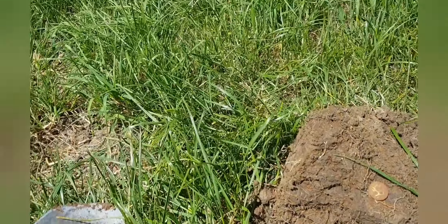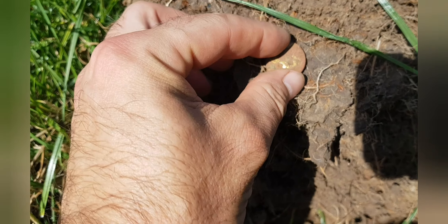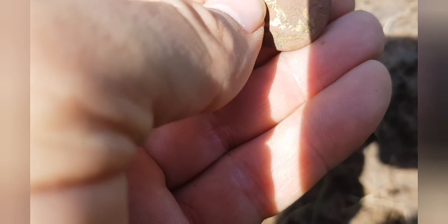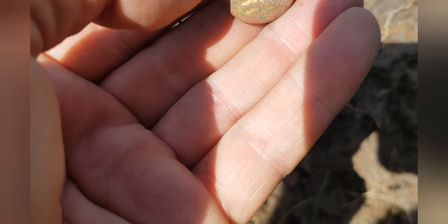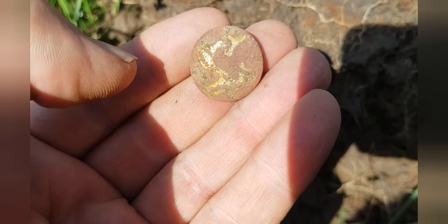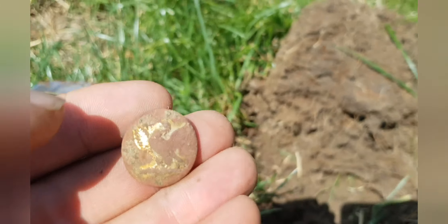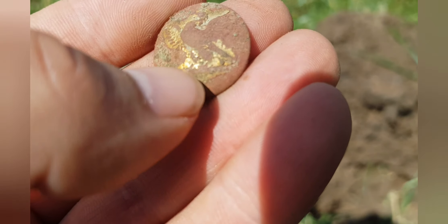Just had a quiet spell — nothing for about 15 minutes. I've just got this. It's a gilded button. I can see now — there's a bird. There's his wing, and that's his other wing there. Gold-gilted.